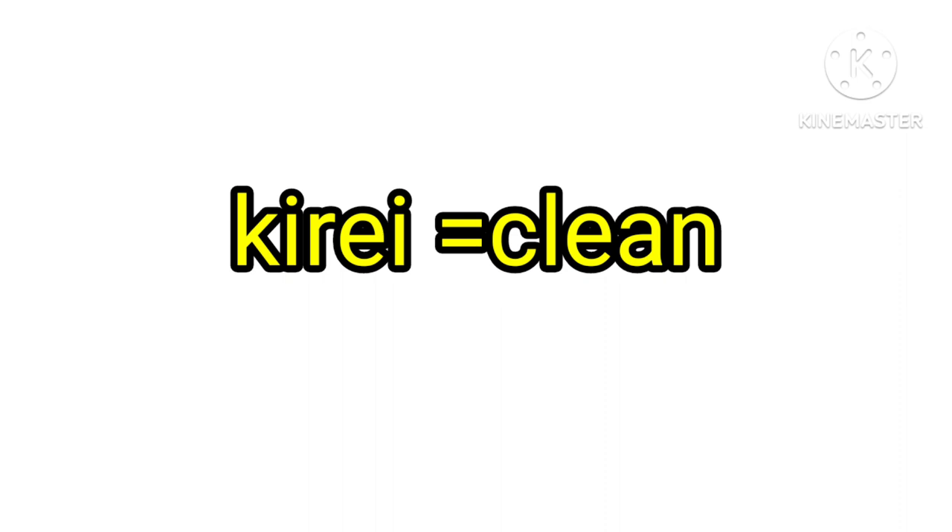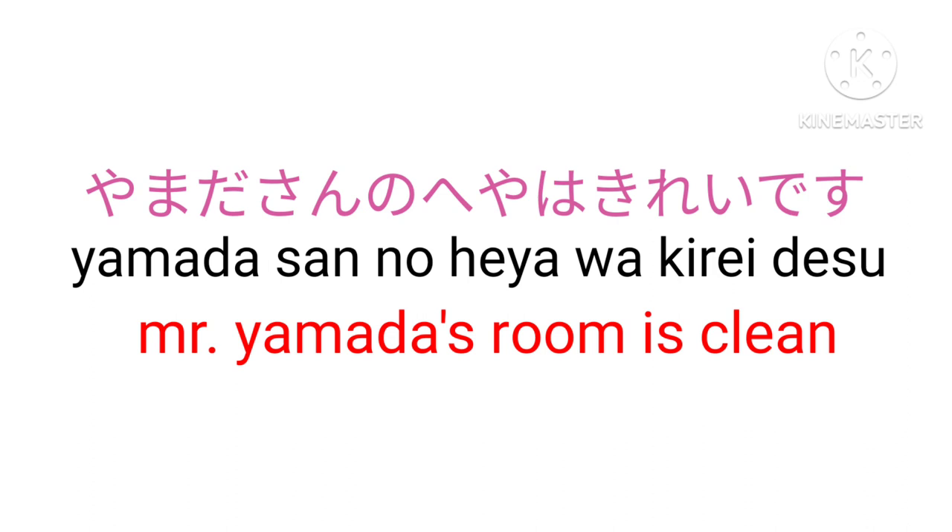Let's see one more example with kirei. Mr. Yamada's room is clean: Yamada-san no heya wa kirei desu.